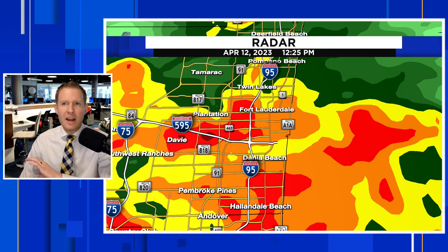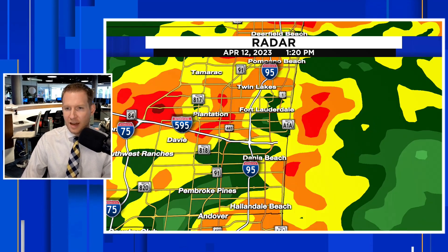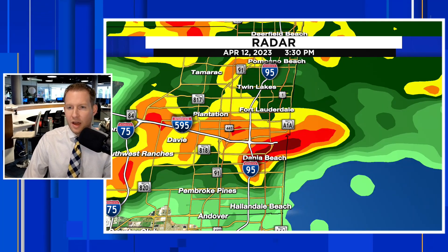This is kind of wave number one of the extremely heavy rainfall sliding through, and this lasts for a couple of hours. It starts to get really intense as we move forward into the 3 to 4 o'clock hour. We're going to stop it at 3:30, and we have a developing supercell north of Miami, south of Fort Lauderdale. You can see the darker reds and then this iconic little hook.